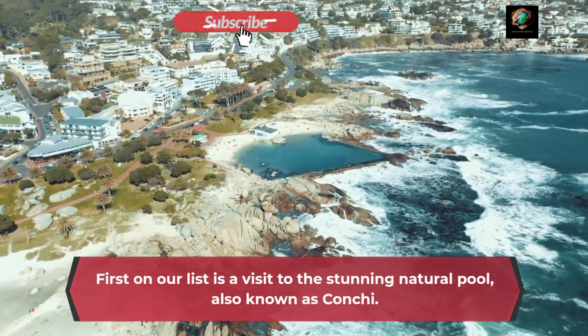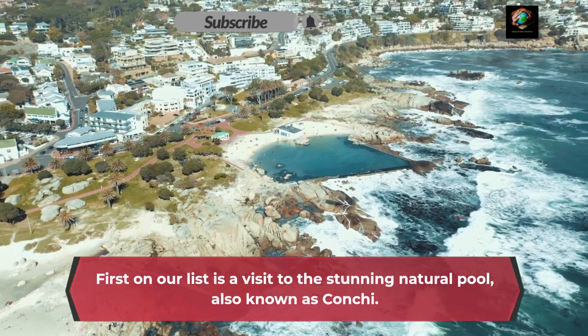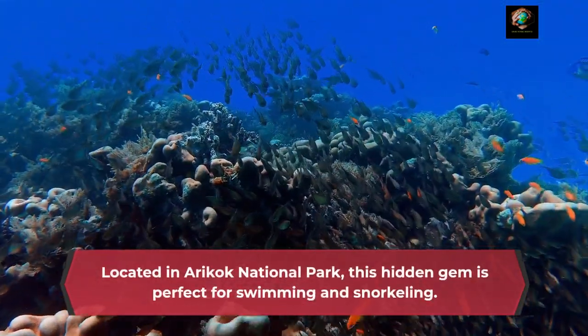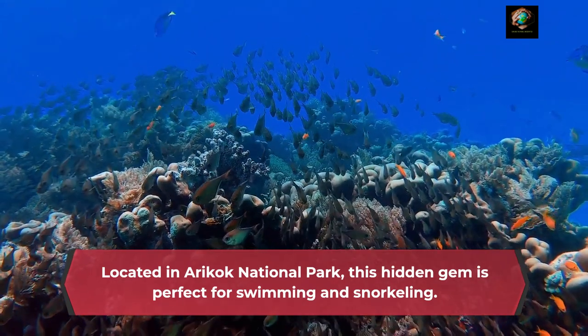First on our list is a visit to the stunning natural pool, also known as Conchi. Located in Arikok National Park, this hidden gem is perfect for swimming and snorkeling.